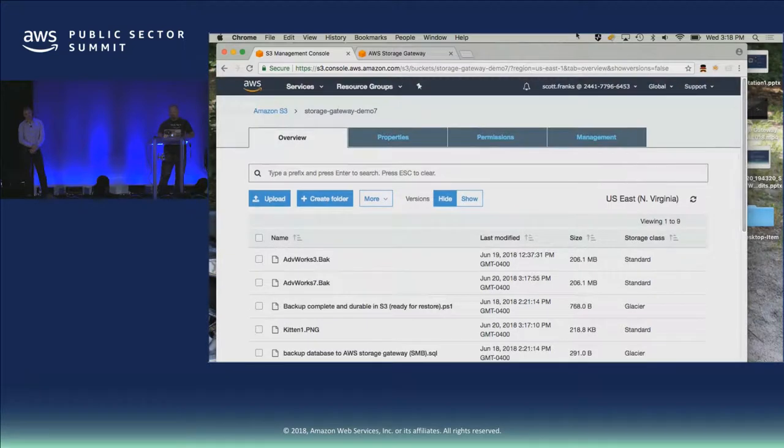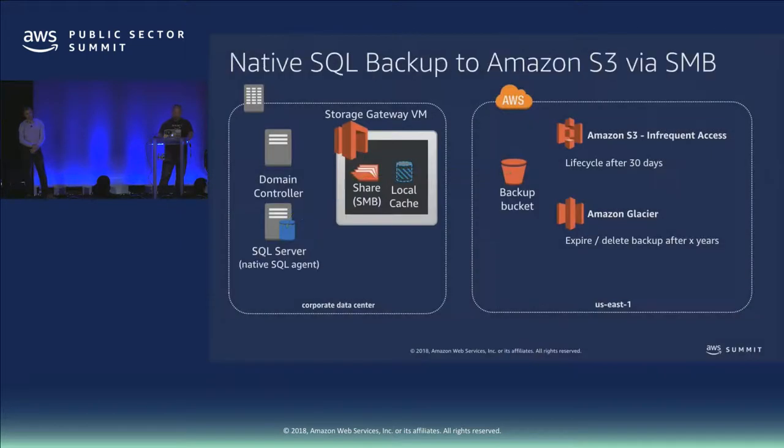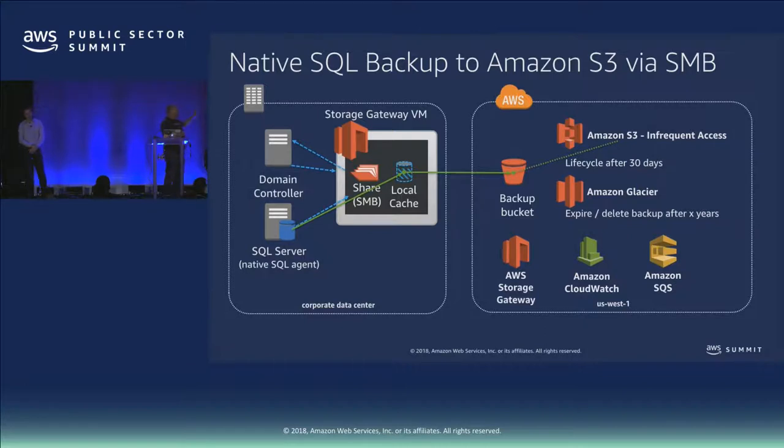Here's the architecture slide showing the magic. There are several key parts: through the domain controller, we use domain-integrated AD access; we use your native SQL agent to write to S3. You can lifecycle these database snapshots in real time — the minute they land they can start being rolled off to Infrequent Access storage or Glacier. You can version these backups to have multiple point-in-time copies. And using CloudWatch and native AWS services, you can build a very robust backup strategy integrated with what you already do today.